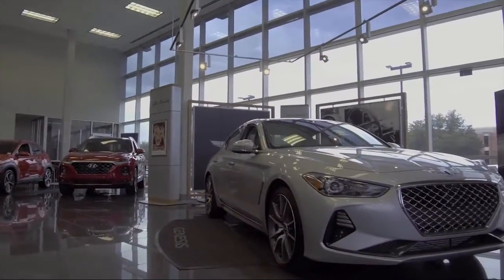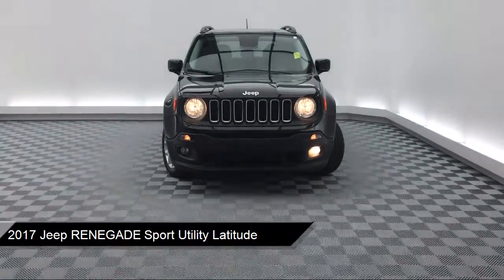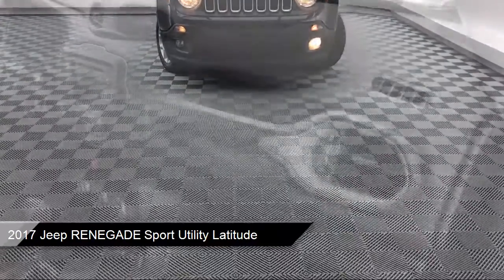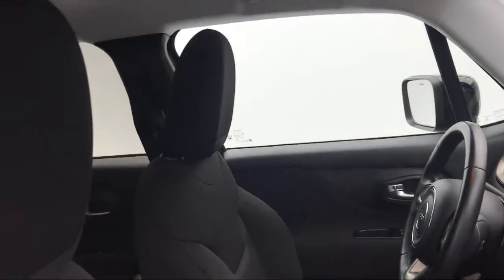It comes equipped with Tire Pressure Monitoring System, Rear Spoiler, Park View Rear Backup Camera, Keyless Entry, Steering Wheel Controls, Roof Wrapped, and Alloy Wheels.